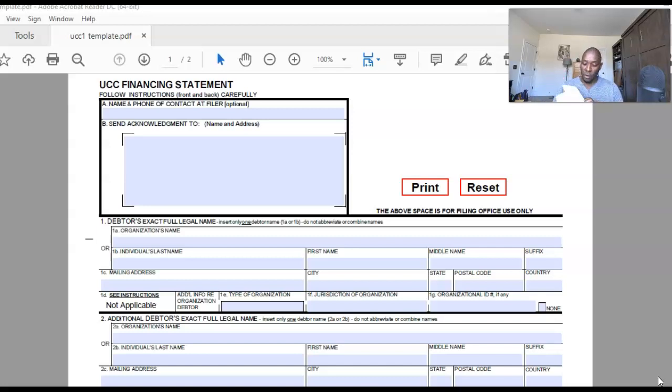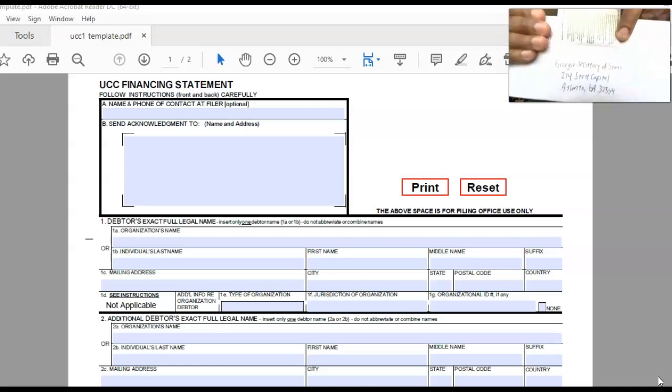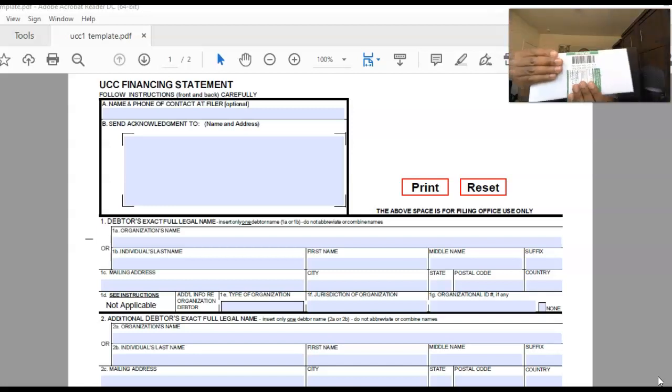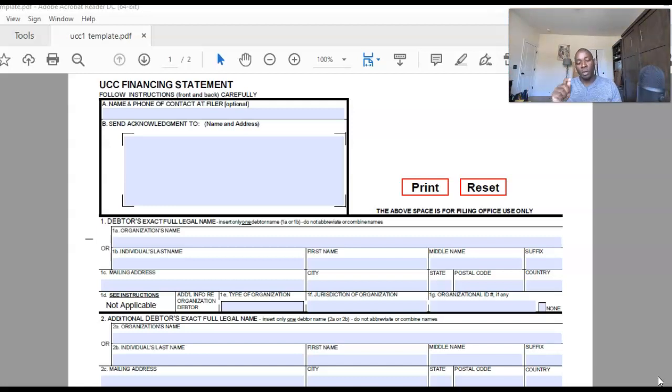I am doing this myself — let me cover my address here. I'm getting ready to send mine to the secretary of state. I send everything by certified mail with a return receipt on the back. I have a template and a video covering all of this inside of the DIY program, but I just want to introduce this to you because this is how you become a secure party.